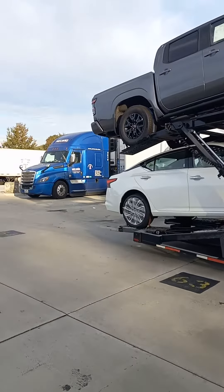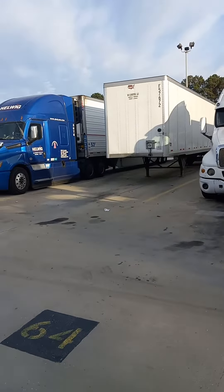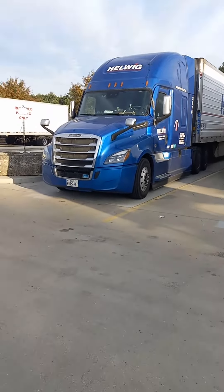Now we see a drop trailer, but you don't see that too much because they warn you about that. And here is a Freightliner refrigerated.